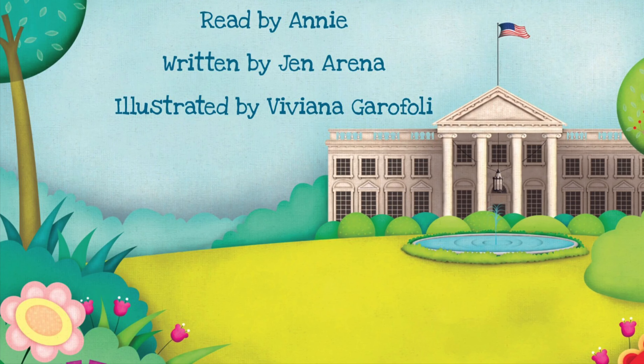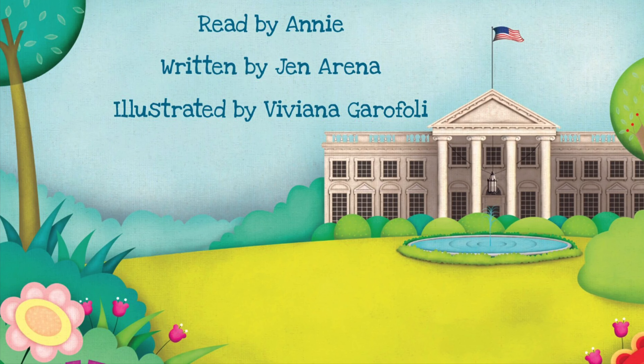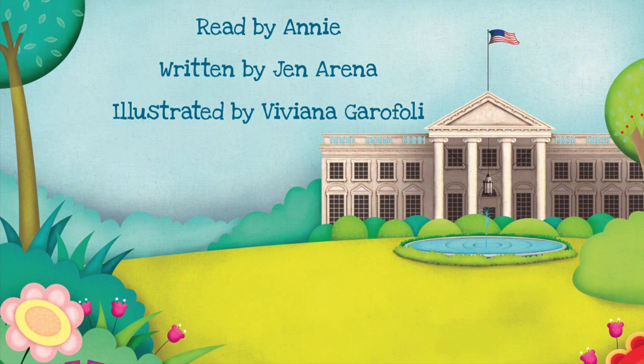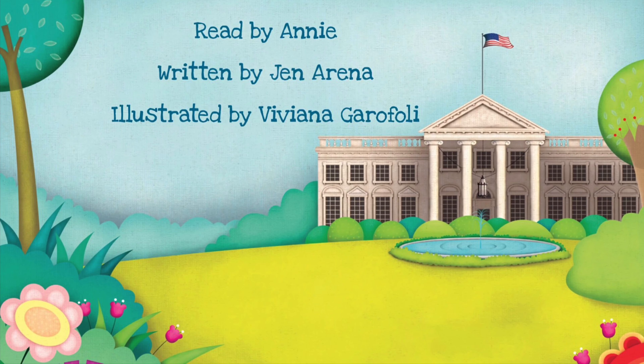Thank you for listening, everyone. I really hope that these stories encourage you to go and read more books about American landmarks and American presidents. Take care, and see you soon!